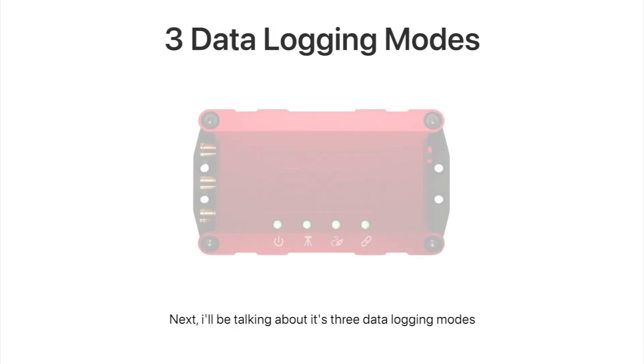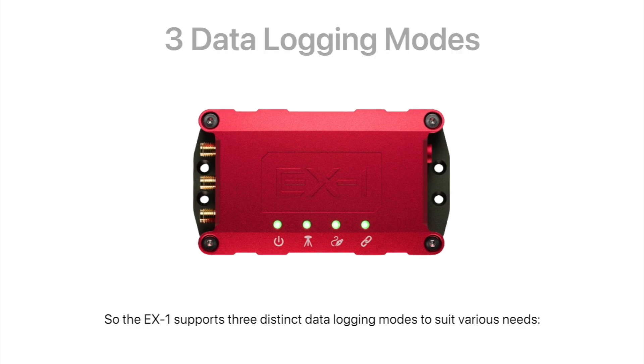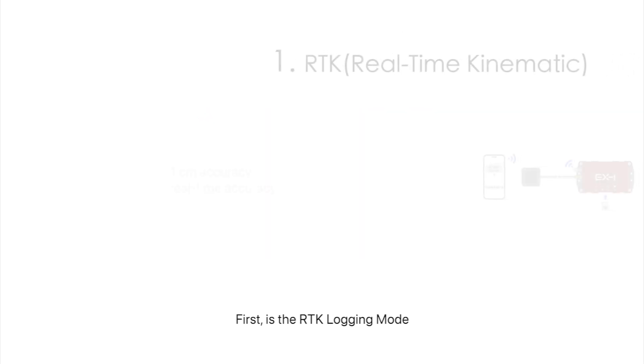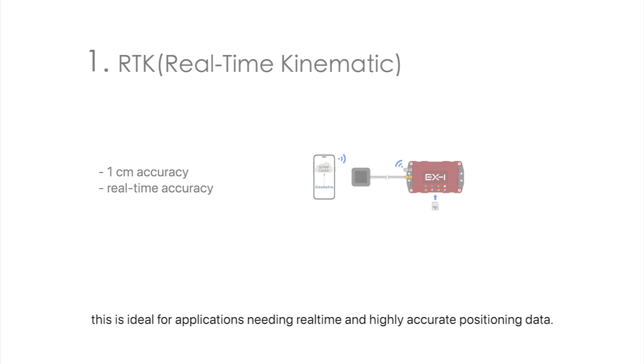Next, I'll be talking about its three data logging modes. The EX-1 supports three distinct data logging modes to suit various needs. First is the RTK logging mode, which truly achieves one centimeter accuracy in real time with an internet connection and Ntrip service — ideal for applications needing real-time and highly accurate positioning data.